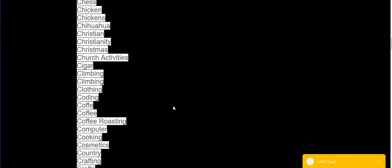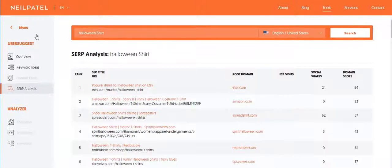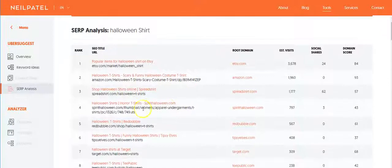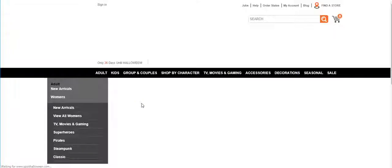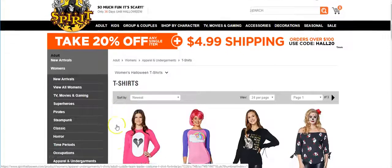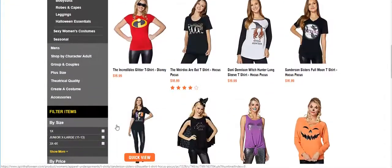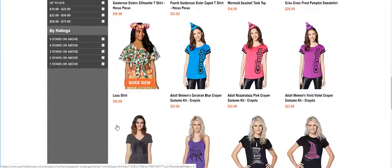Let's search for another niche. Since Halloween is coming up, let's look up Halloween shirts. Come over here and type in 'Halloween shirts,' push search. Again, more results on Etsy, Amazon, Spreadshirt — let's look up some stuff that's not on Etsy or Amazon so you can see what other people are selling.